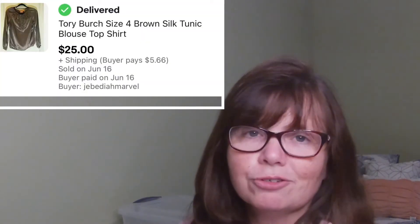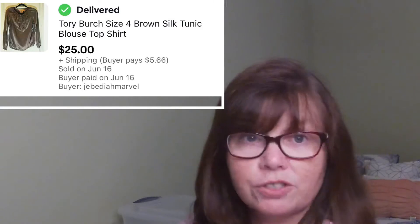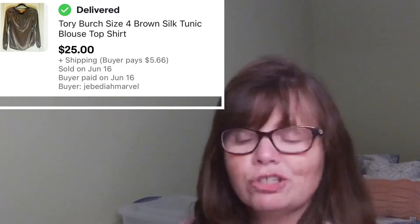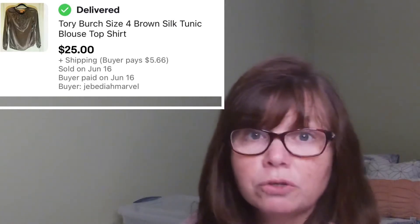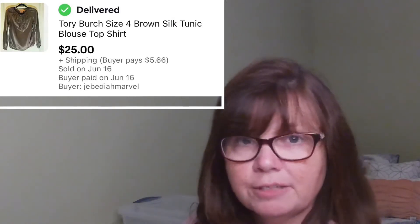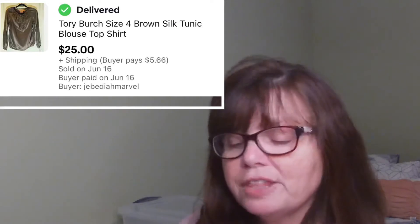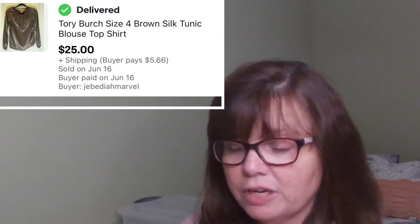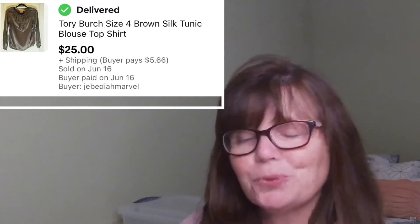This Tory Burch silk shirt is a brown long-sleeved silk shirt in a size 4. It was at that same yard sale I've talked about 100 times where I got all those designer clothes in the teeny tiny sizes because the lady was super, super small. This was again a size small — I paid $5 for it and it sold for $25.